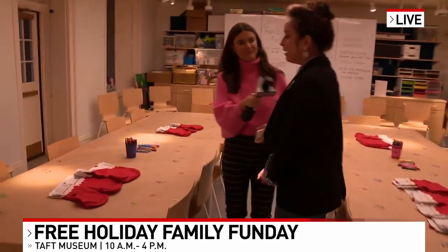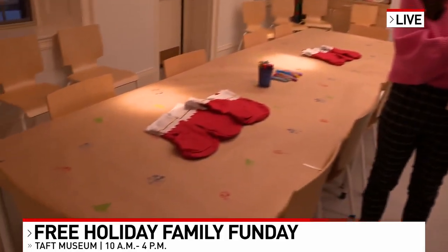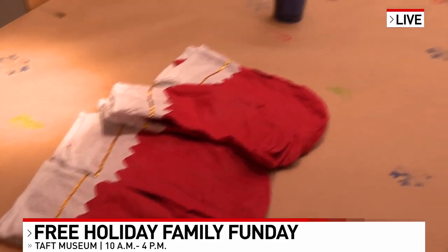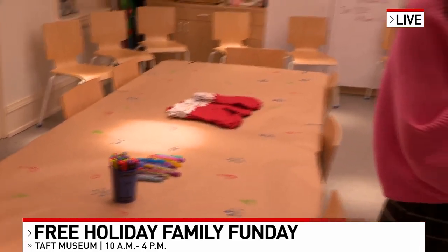And what's this craft right in front of us? We're going to be making stockings today based off of St. Nicholas Day. And people can also enjoy holiday music. Absolutely, we have lots of holiday music throughout the month of December. It'll be taking place at 2:30 on Sundays through the 17th. We're really excited to offer these opportunities for families to come together and create holiday memories together.